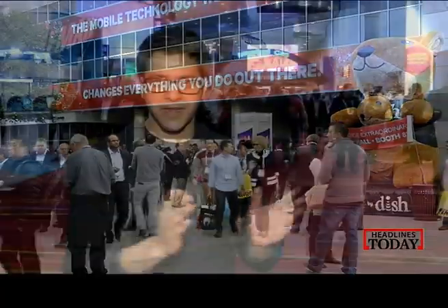We are finally here at the Consumer Electronics Show 2014, where from 4K televisions to bendable displays, they have it all. They have the entire lineup for you that's going to come your way in 2014. So get set for a ride of your lifetime as I take you through the highlights of the Consumer Electronics Show 2014.